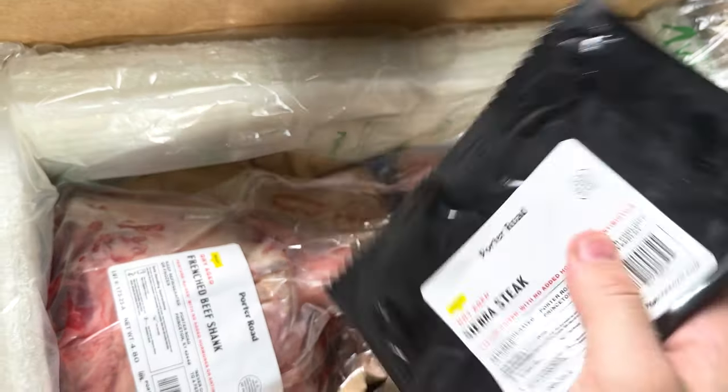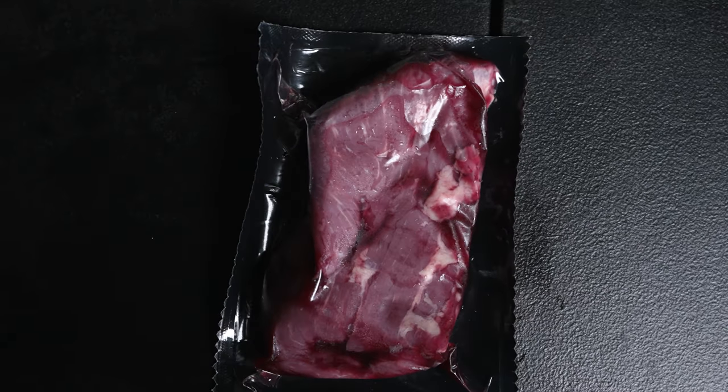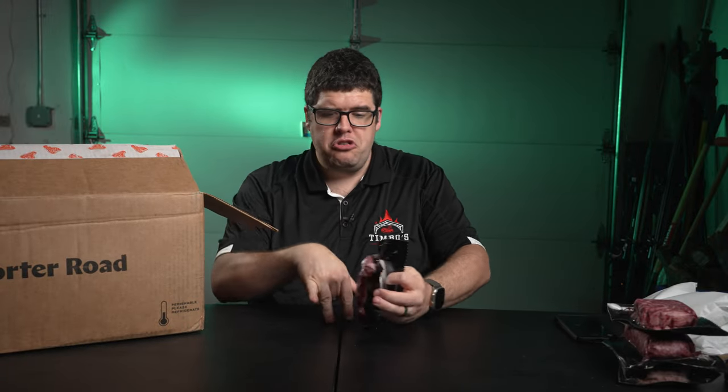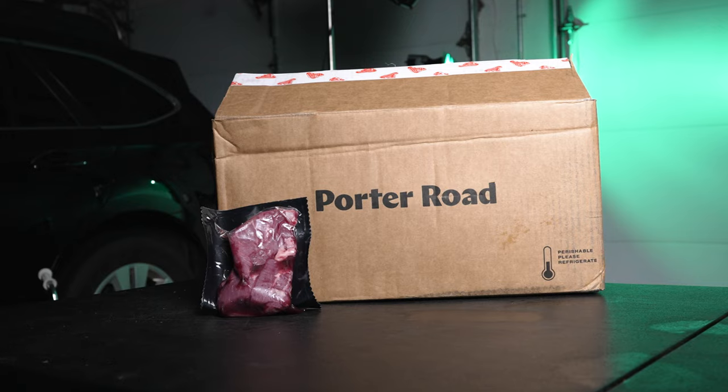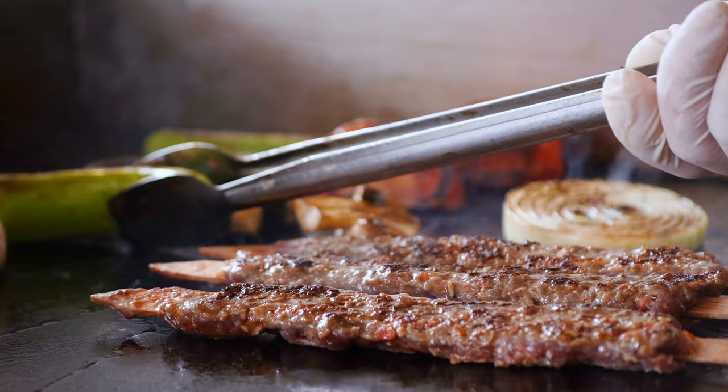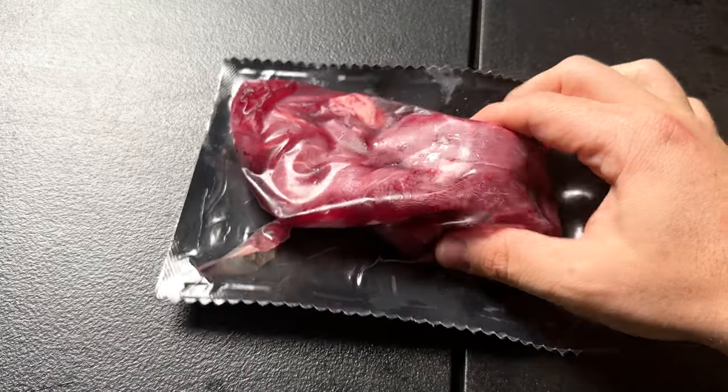This meat is squishy — not good. On to the next one: dry aged sierra steak, priced at eleven dollars a pound. Straight from the cow's shoulder, it's known for being lean but very flavorful. This is my first dance with sierra steak. I've heard it's a crowd favorite because of its versatility — whether you're grilling, broiling, or making kebabs, this steak has got your back. It's completely thawed out. I'm really bummed because I really want to try this.